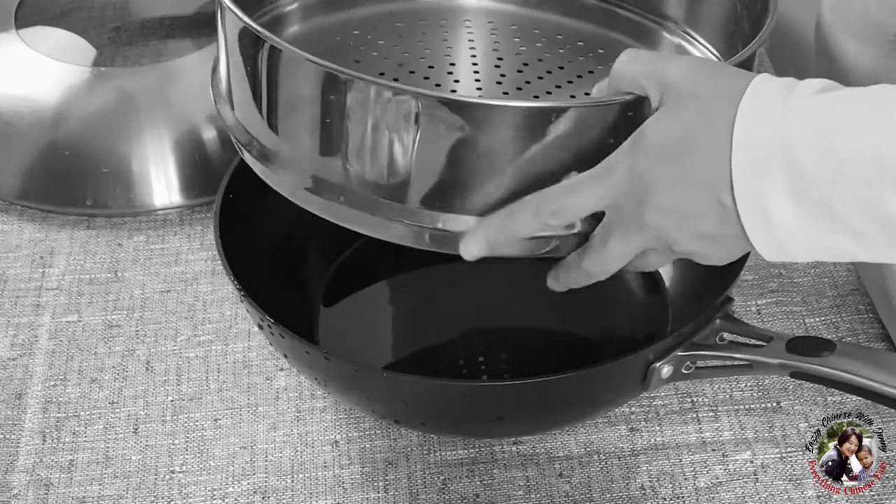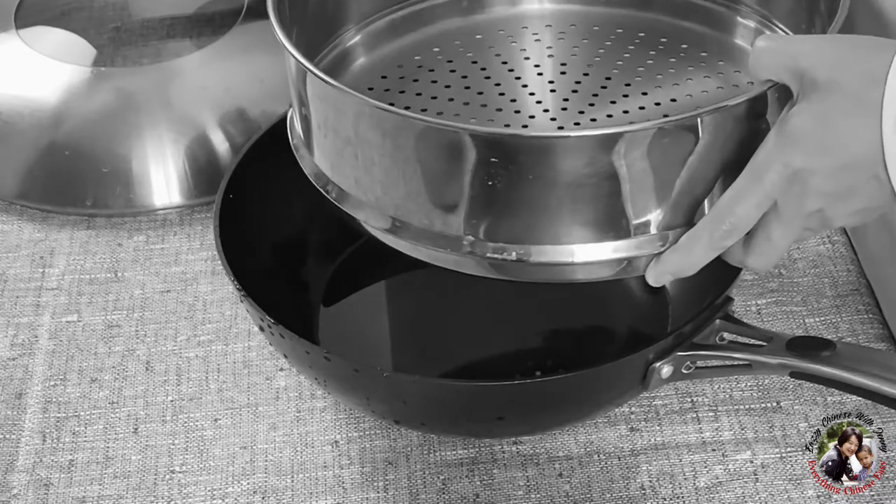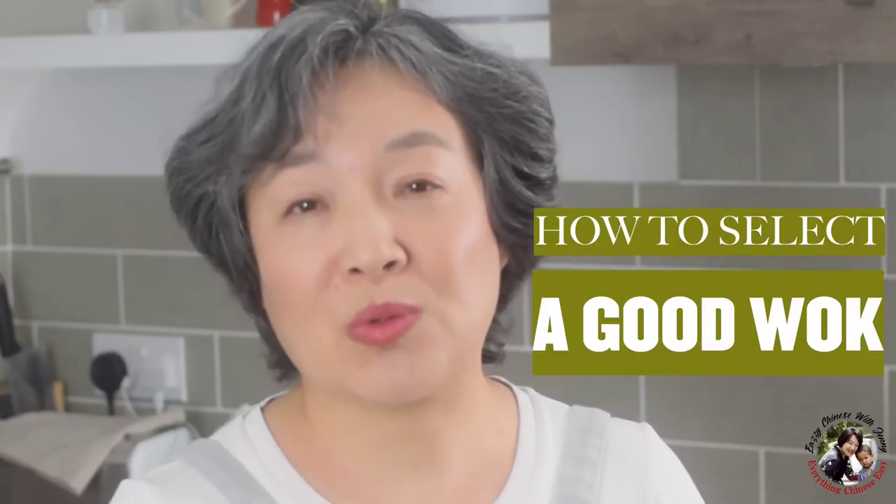If you have a limited budget and can only invest in one cooking utensil in your kitchen, I suggest you buy a wok. Now that we've talked about the benefits of a wok, let's talk about how to select a good one.